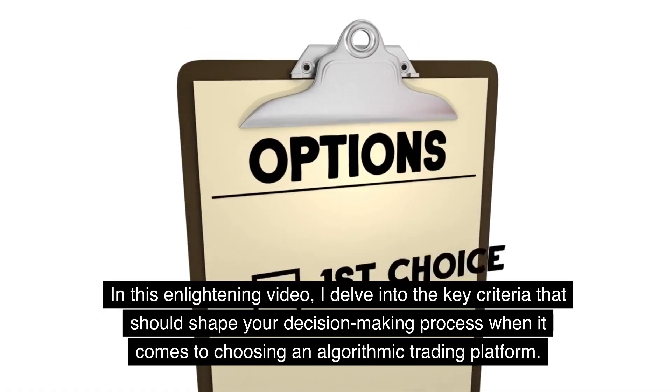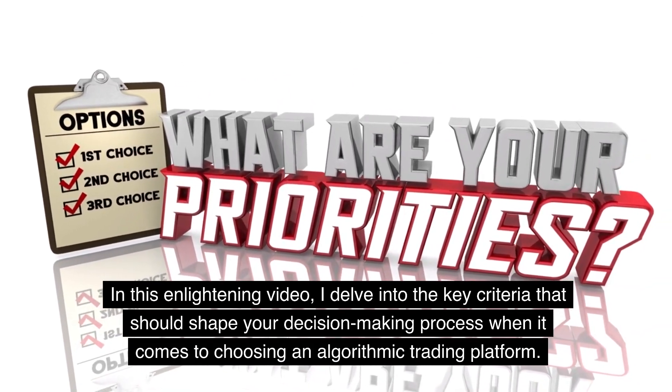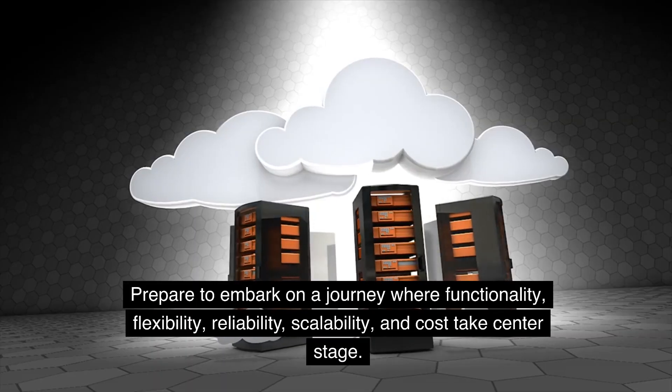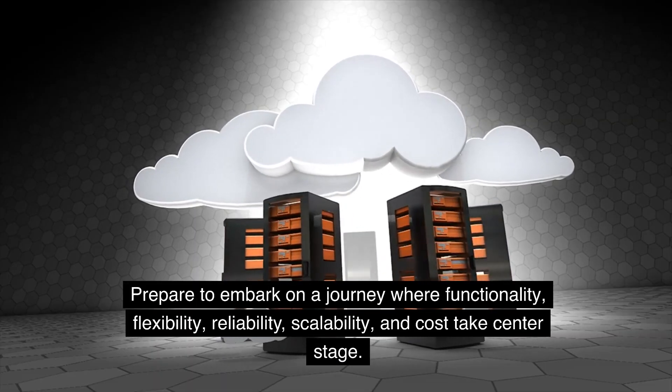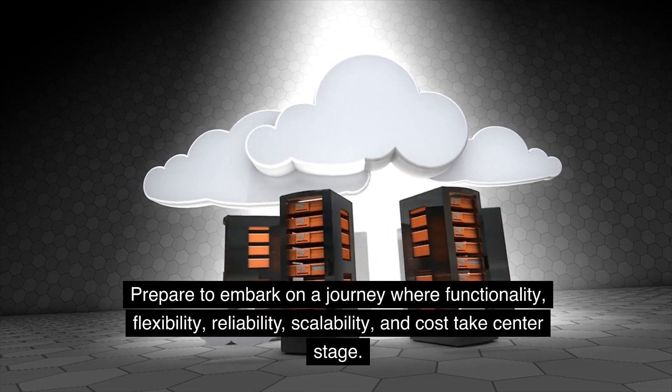In this video, I delve into the key criteria that should shape your decision-making process when it comes to choosing an algorithmic trading platform. Prepare to embark on a journey where functionality, flexibility, reliability, scalability, and cost take center stage.